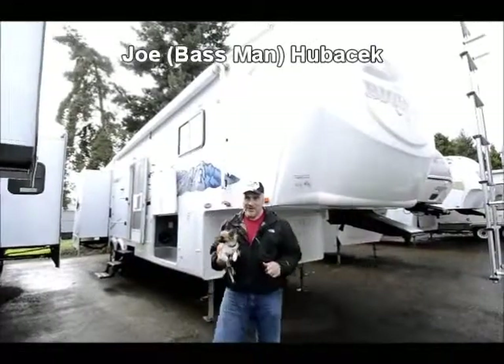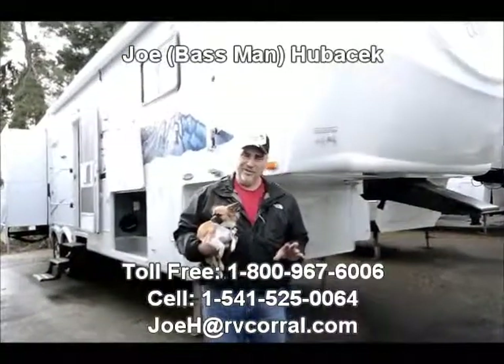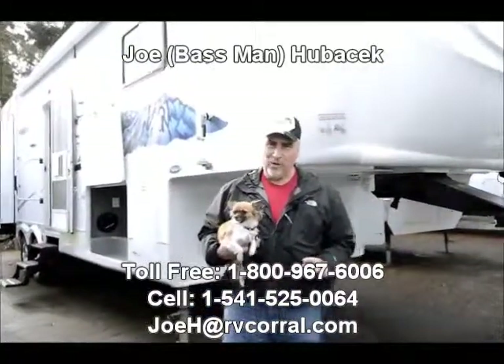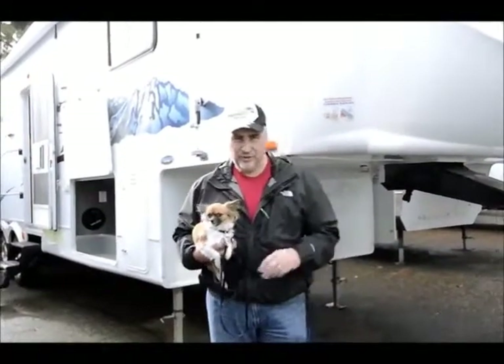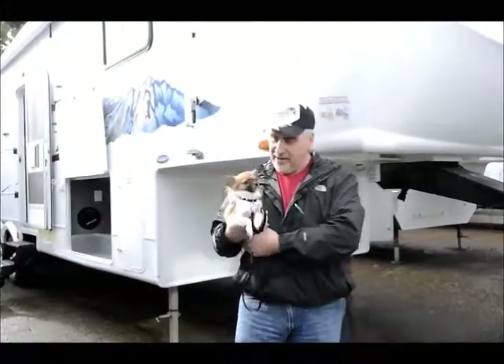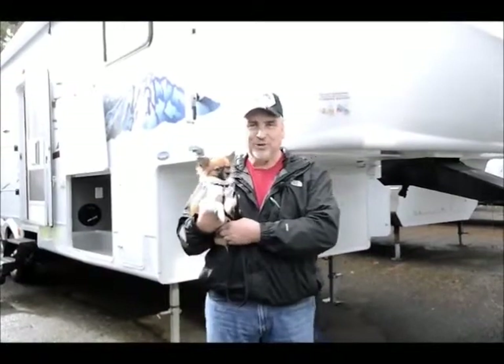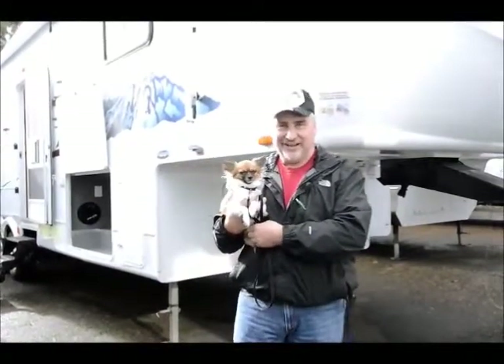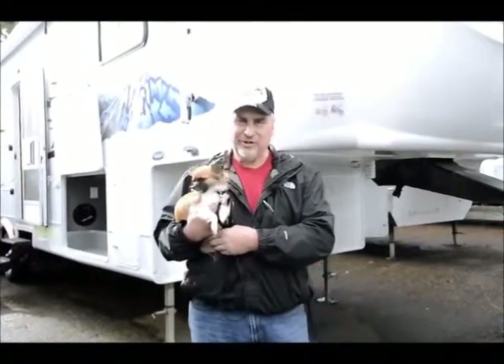Hi, this is Joe Bass with the RV Corral in Eugene, Oregon. I just want to say thank you for watching this video, thank you for coming to the RV Corral website, and especially thank you for looking at the videos I've done. Somebody else wanted to say hi today — that's Callie, a little miniature Chihuahua who wanted to get in the picture. She loves the RV too, so we're going to show this unit to you today.